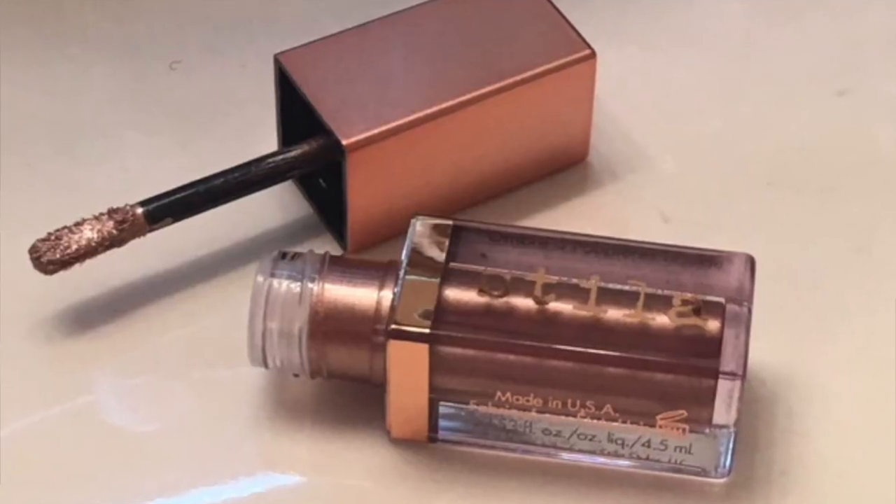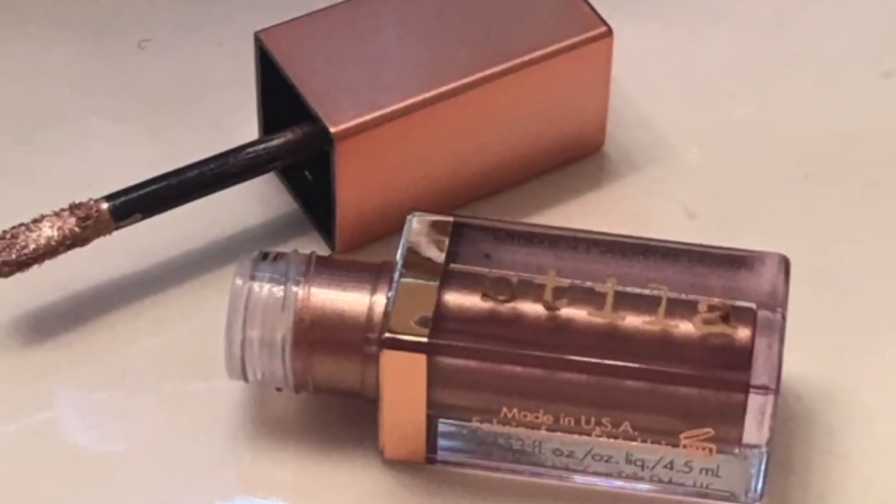I also picked up the Stila Shimmer and Glow Liquid Eyeshadow in Grace. I also have Cloud, and I think they are both beautiful shades — I got Cloud for Valentine's Day. Grace had been out of stock at the store, so I ordered it as maybe an early Mother's Day present. It's really, really beautiful, high shine, lasts all day, and I love it.